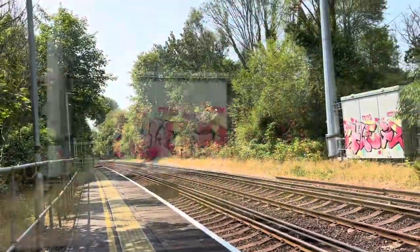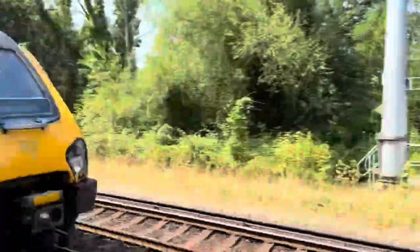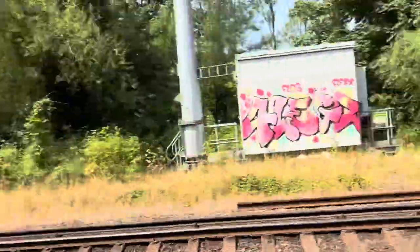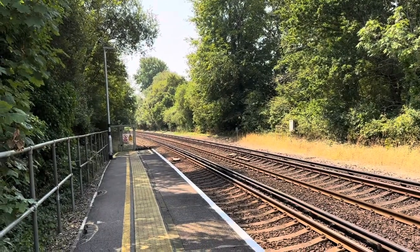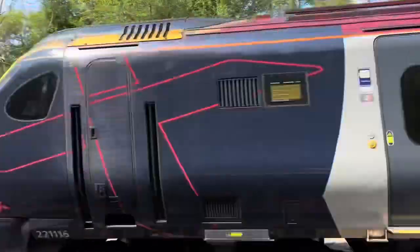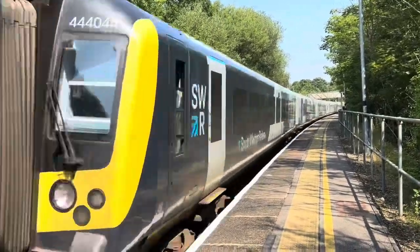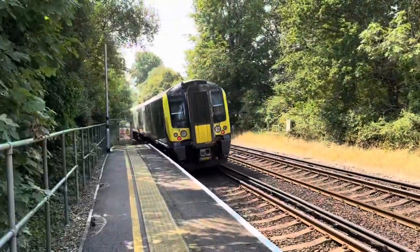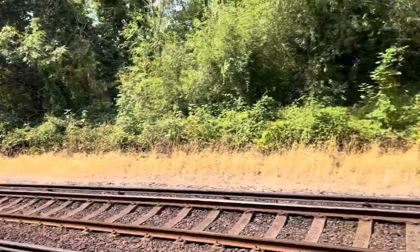Once again it is very, very scenic. Double set — I don't think that was very common down here to be honest. Fast train approaching. Another fast train approaching. It's nice to see that new Cross Country livery train.